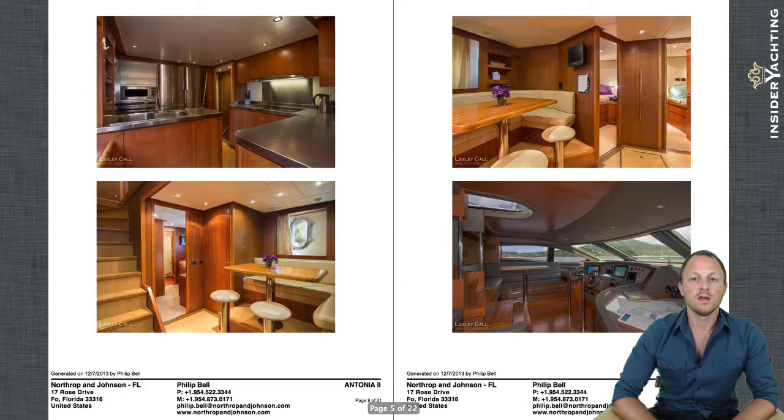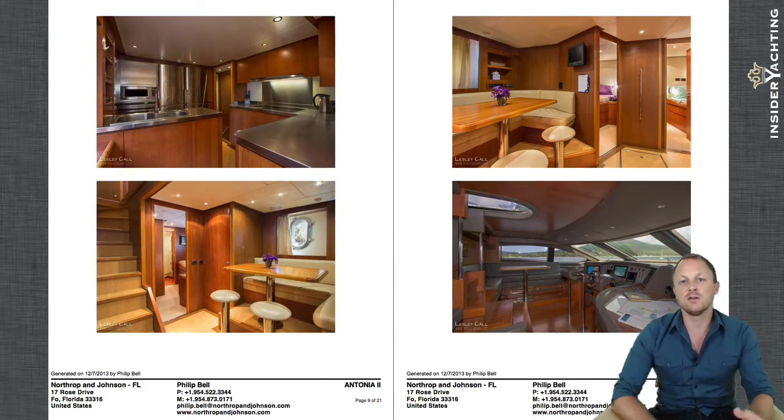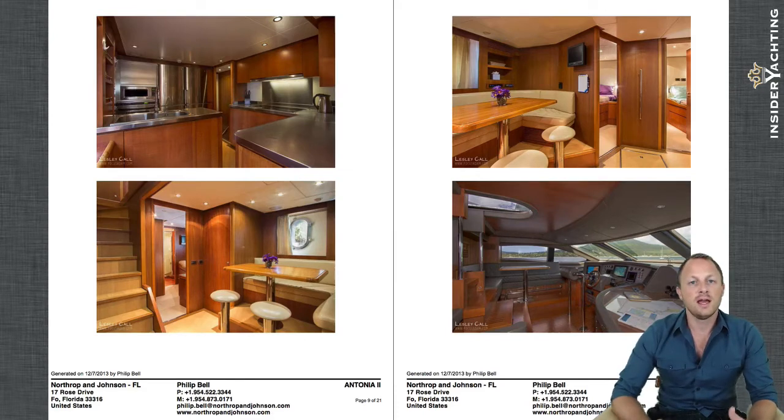Here are some photographs of the service areas: the galley again in the top left, and then the crew mess area in the other shots. The crew area is directly off of the galley, so it's nice that the crew don't have to walk through guest areas to get to and from the crew mess. It also means the crew area doesn't need a separate galley or cooking facilities, since it's right off of the main galley.